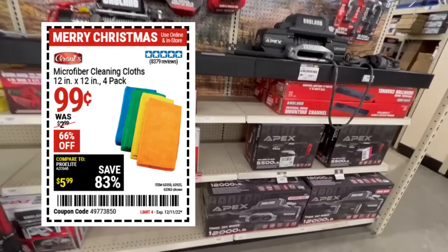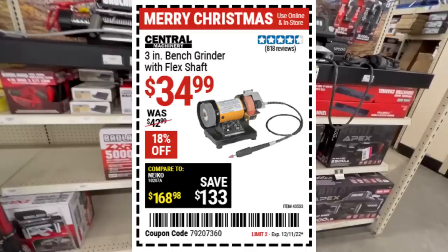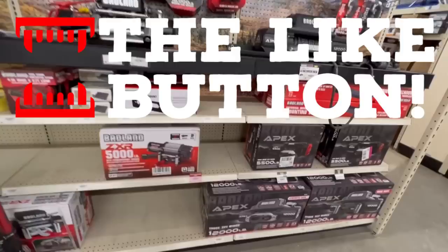Microfiber cloths — they used to be free, but now they're a buck; still a great buy. The ultrasonic cleaner: I have it, I've used it for years — kudos to Harbor Freight for being honest about what people use it for. But this item for $35 — just light your money on fire. Everyone I know who's had one has had it die within months. They're trash.